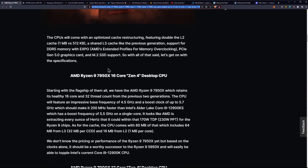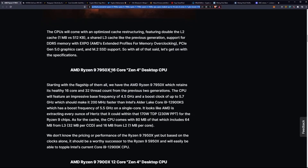The CPUs will come with an optimized cache restructuring featuring double the L2 cache — that's one megabyte versus 512 kilobytes — a shared L3 cache like the previous generation, support for DDR5 memory with Expo, and PCIe Gen 5 graphics cards and M.2 SSD support. With all of that said, let's get on with the specifications.